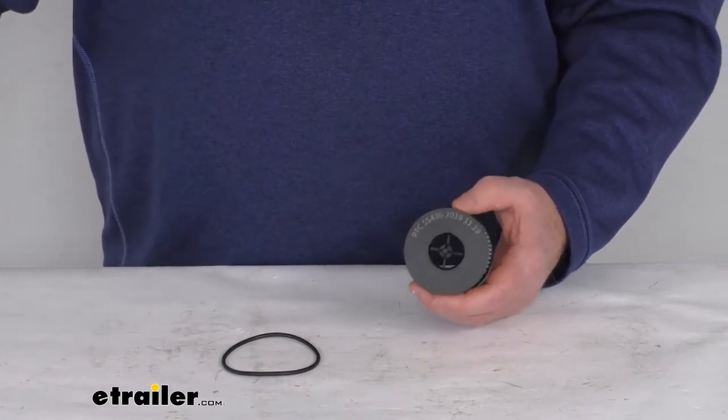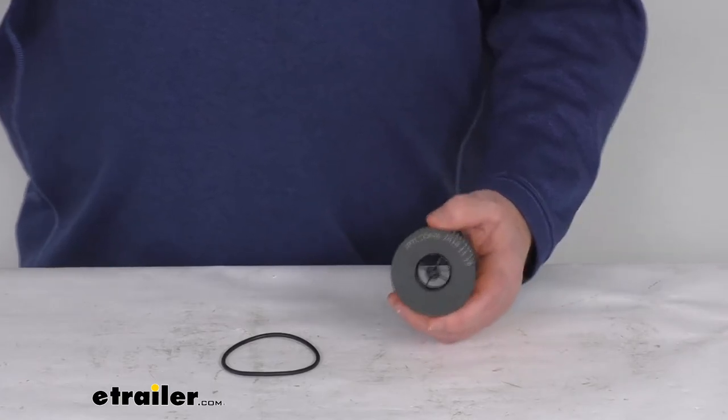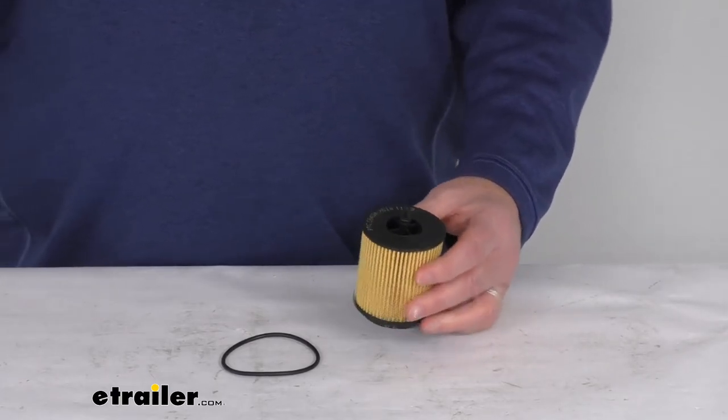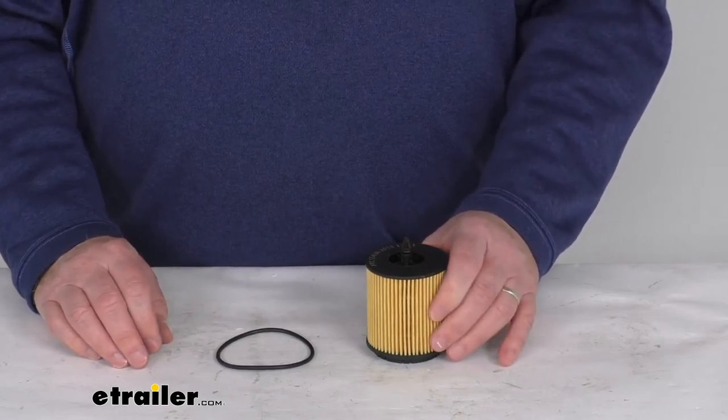One last note: the manufacturer recommends changing your oil filter every five thousand miles, but we recommend consulting your vehicle's owner's manual to determine how often to change your filter. That should do it for the review on the PTC custom fit synthetic oil filter.